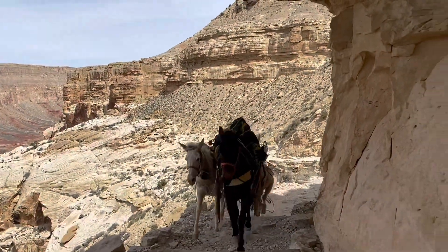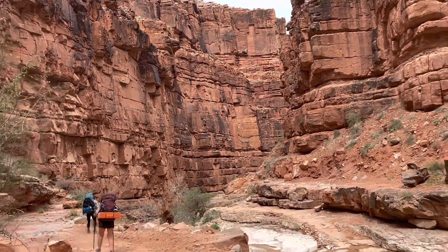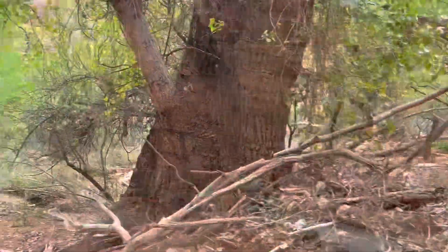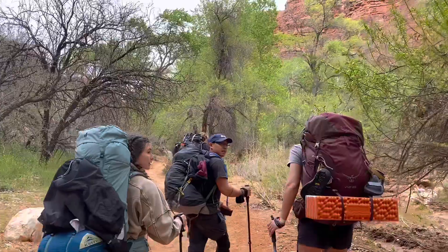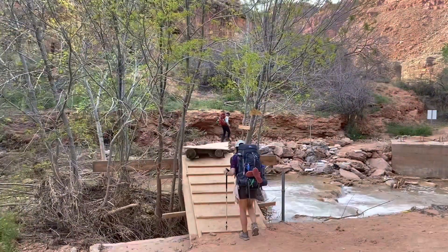There are mules on this trail so remember to step aside when you see them as they have right of way. The hike itself is so gorgeous, so definitely take time to look around and marvel at it — it's such a blast just hiking to the campsite. Our backpacks were about 25 or 30 pounds each, which I think was the right weight, and I would not carry anything more than 30 pounds.